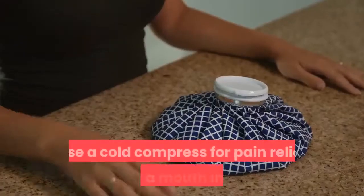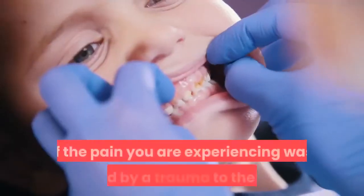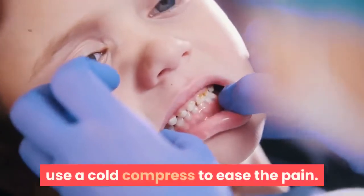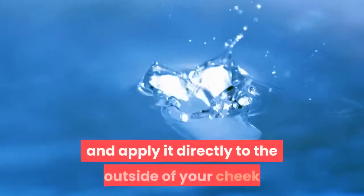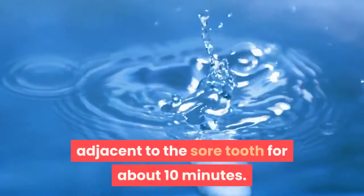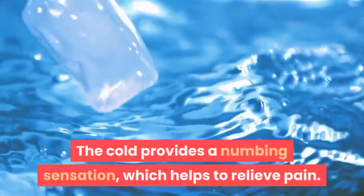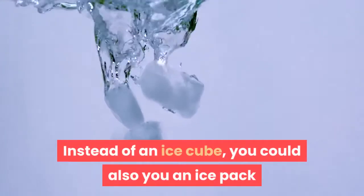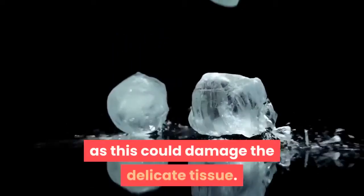4. Use a cold compress for pain relief after a mouth injury. If the pain you are experiencing was caused by a trauma to the tooth, use a cold compress to ease the pain. Wrap an ice cube in a clean cloth or tissue and apply it directly to the outside of your cheek adjacent to the sore tooth for about 10 minutes. The cold provides a numbing sensation, which helps to relieve pain. Instead of an ice cube, you could also use an ice pack or a bag of frozen vegetables. Never apply the ice cube directly onto the gum, as this could damage the delicate tissue.